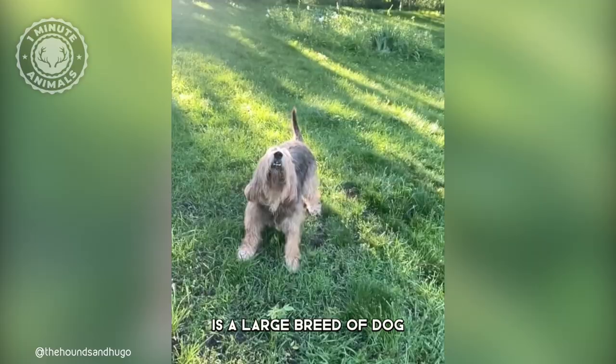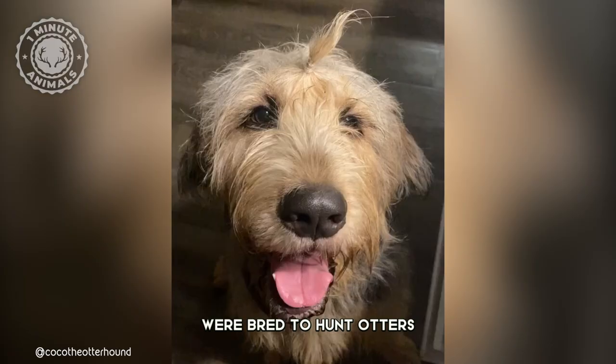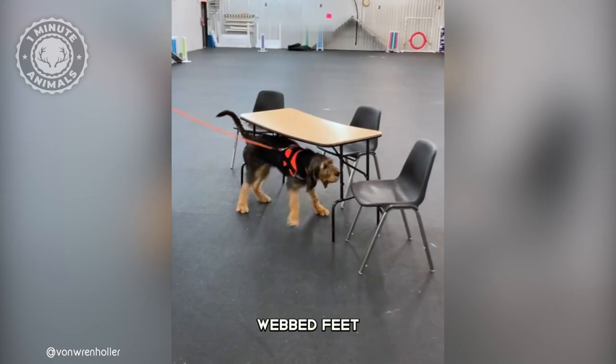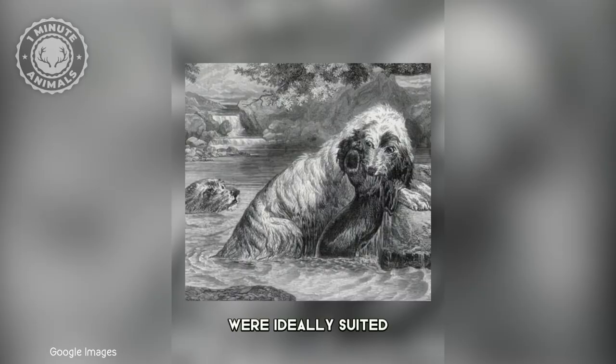The Otter Hound is a large breed of dog from England, and as its name suggests, were bred to hunt otters. This rare breed is known for its dense, shaggy coat, webbed feet, an acute sense of smell, and affinity for swimming. That's why these big, bouncy hounds were ideally suited for otter hunting.